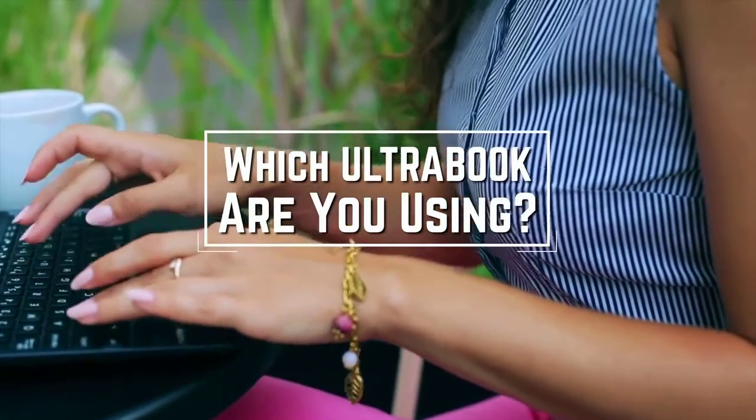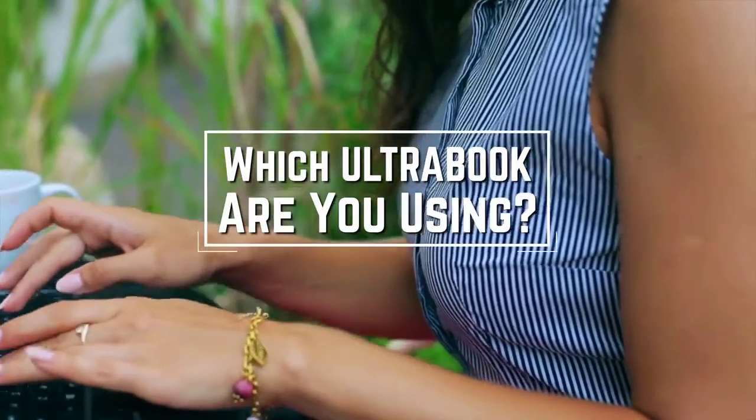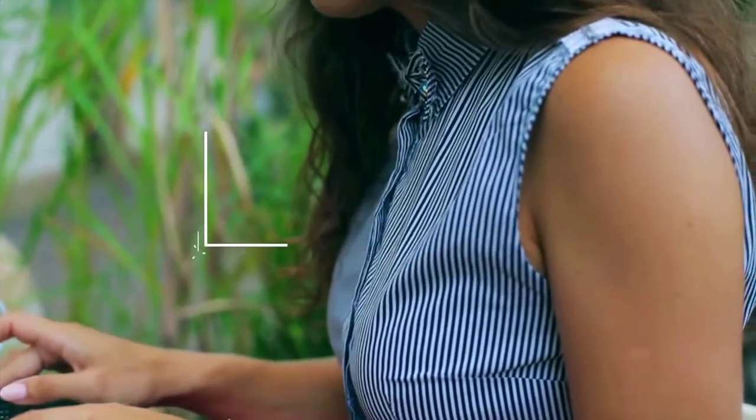Which Ultrabook are you using right now, and what is your opinion on it? Let me know in the comments.